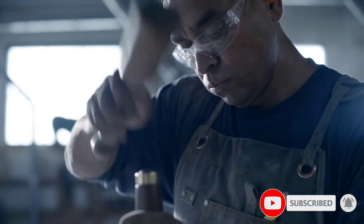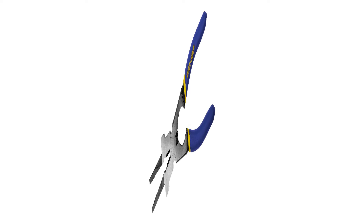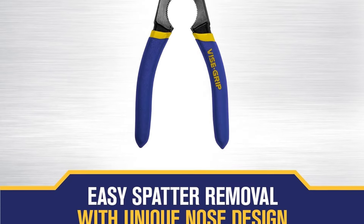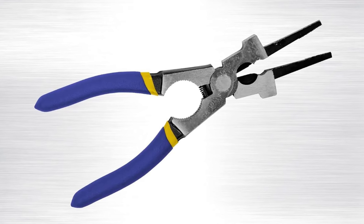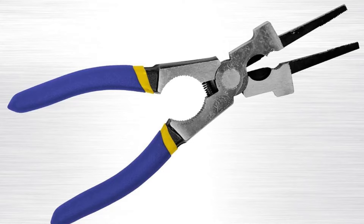After you have used a welding machine on a given surface, you can easily remove welding spatter using these pliers. This is possible thanks to their 8-inch size and an induction hardened cutting edge. Irwin has included high-quality rubber-dipped grips combined with a spring for proper tension. Thanks to their specially designed nose and multiple jaws, you can also use these pliers for drawing out wire in addition to removing welding spatter.